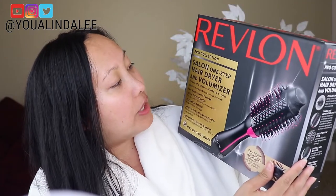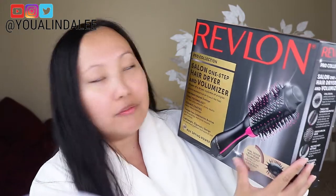Hi everyone, welcome back to my channel. If you're new here, hi, my name is Yua. In today's video I'm going to be trying the new Revlon Pro Collection Salon One Step Hair Dryer and Voluminizer — that's a tongue full.